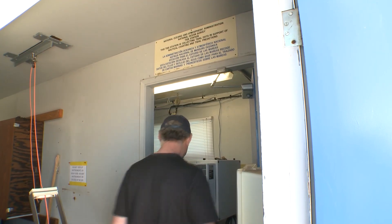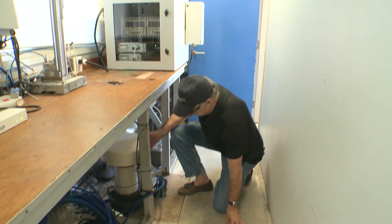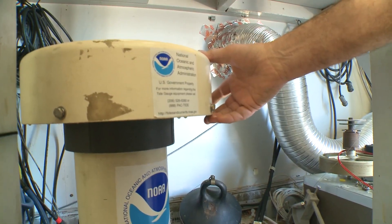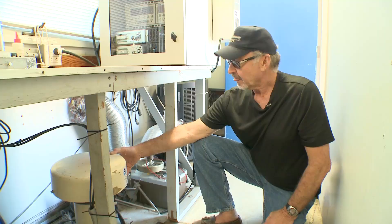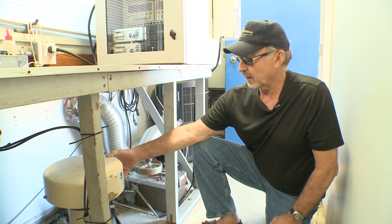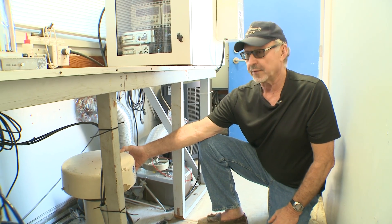Meanwhile, Dr. Reinhard Flick, a research associate at Scripps, drops in to check on a tide gauge, adding to the measurements of sea level taken from this exact spot since 1925. It provides one of the longest time records of ocean elevation on the west coast.